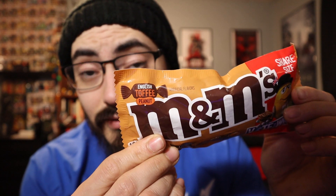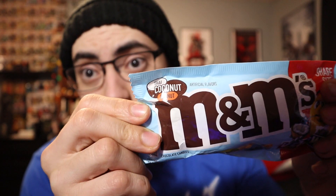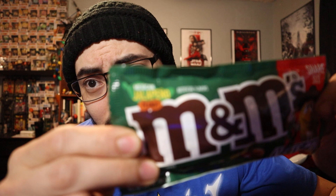The first flavor is from England — it's English toffee peanut. That sounds really good. I don't really eat much chocolate but M&Ms and peanut M&Ms are pretty good, so I'll make an exception. Next flavor is Thai coconut with peanuts — this one sounds like it's gonna be really really good. Now for the oddball: this one threw me for a loop. I never thought this was gonna exist, but this is Mexican jalapeño peanut M&Ms. Jalapeño flavored M&Ms.